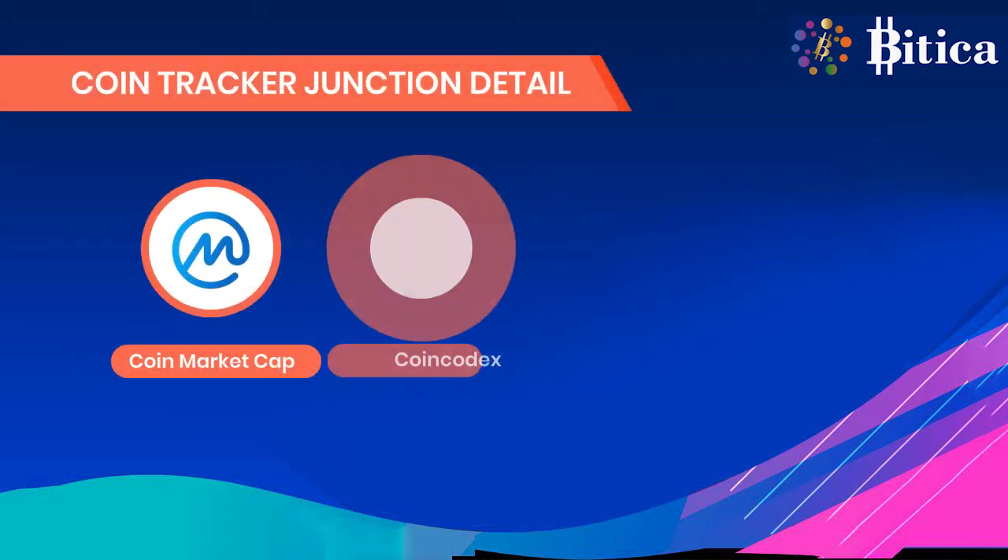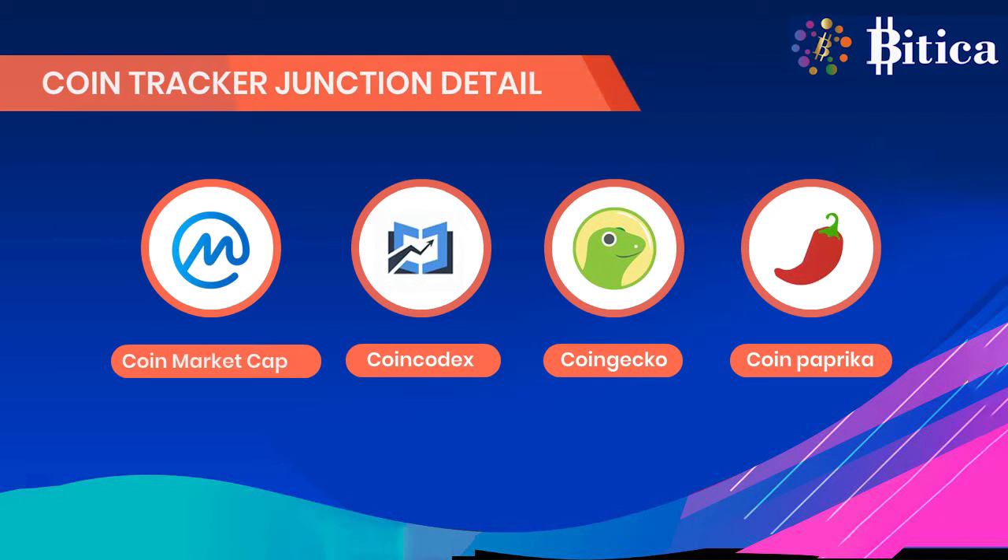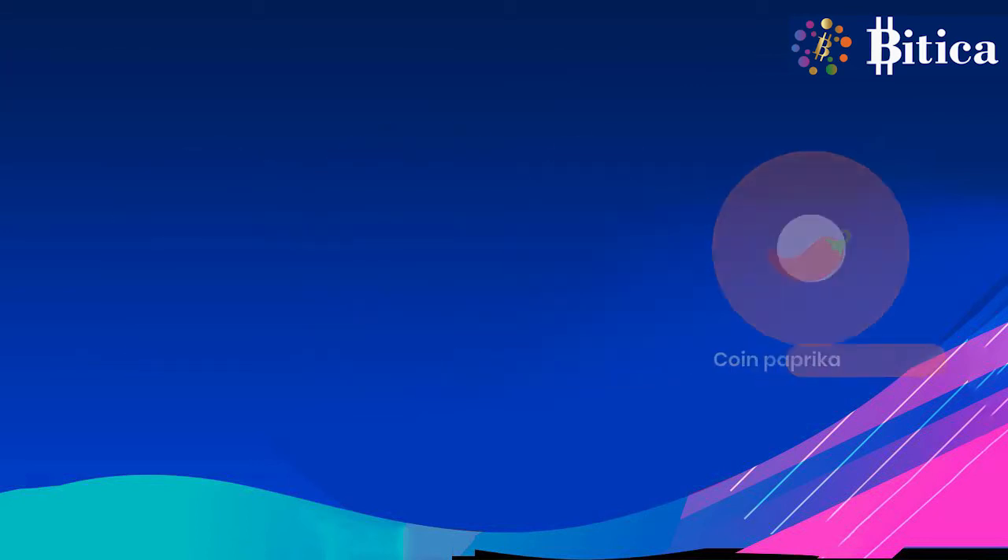Coin tracker platforms where BDCC coins can currently be tracked are CoinMarketCap, CoinCodex, CoinGecko, and CoinPaprika.